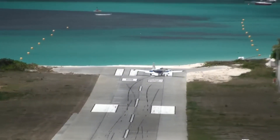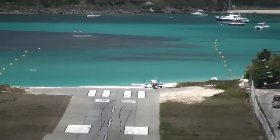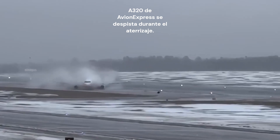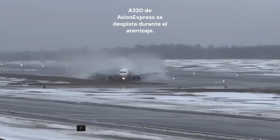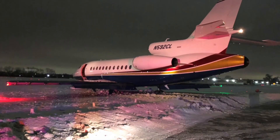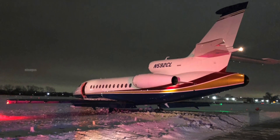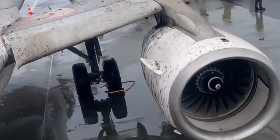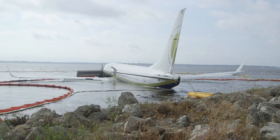Have you ever heard of an aircraft incident where the plane failed to stop while landing? This type of incident is called a runway overrun, which occurs when an aircraft exceeds the end of the runway because there is not enough space to stop safely. This situation is very dangerous as the aircraft could collide with obstacles, enter a body of water, or even crash into other vehicles around the airport, potentially resulting in fatal consequences.